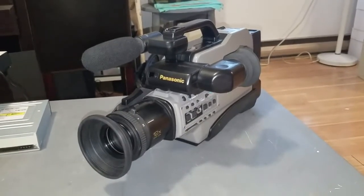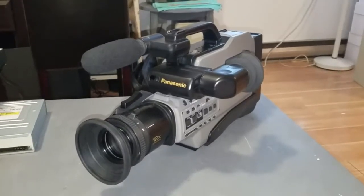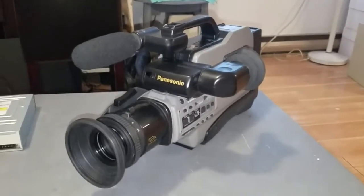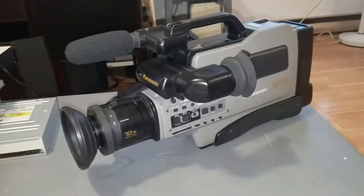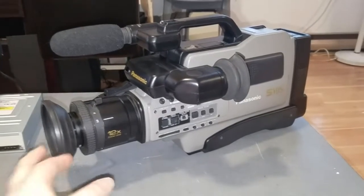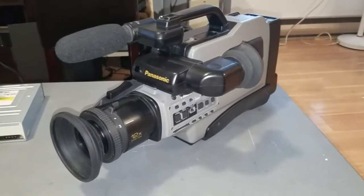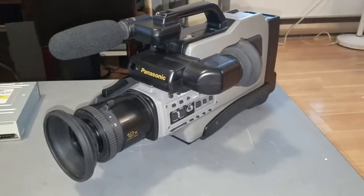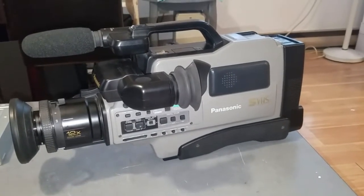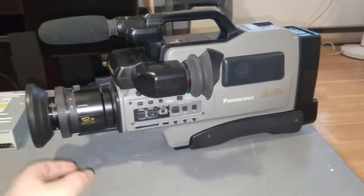Apparently, like so many other Panasonic professional camcorders and VCRs from this time period, these suffer from bad capacitors, and most of them that I've seen record of online are dead. But this one works perfectly. That worries me because I wonder when is it going to die. I'm afraid it's just a ticking time bomb. There are no stickers suggesting it's ever been to a repair shop or refurbished. Maybe it just got really lucky, or maybe it's already on its way out.